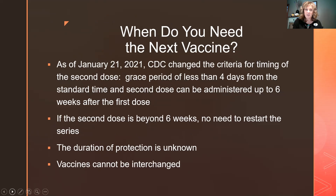When do you need your next vaccine? As of January 21st, 2021, the CDC changed the criteria so you can get the second dose with a four-day grace period before it's due. Pfizer is at 21 days and Moderna is at 28 days — and you can get the second dose up to six weeks after the first dose. If we pass six weeks, we don't have to start the series over. Also, you cannot interchange the vaccines — you can't get Pfizer and then Moderna or vice versa.